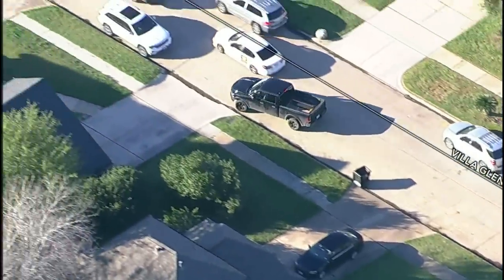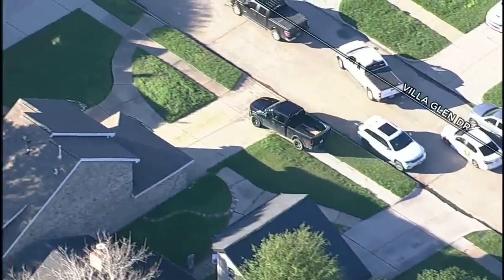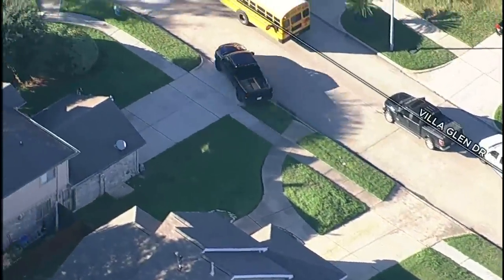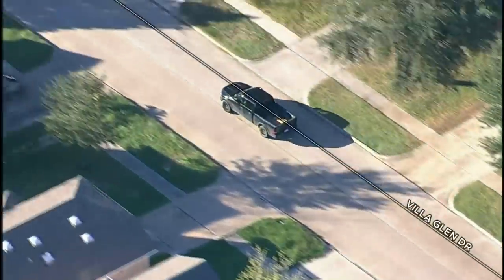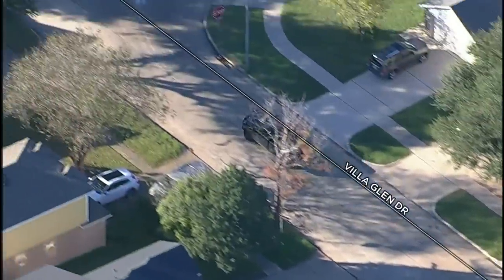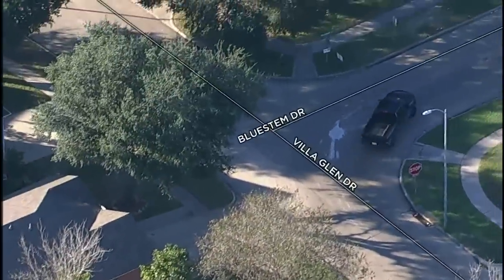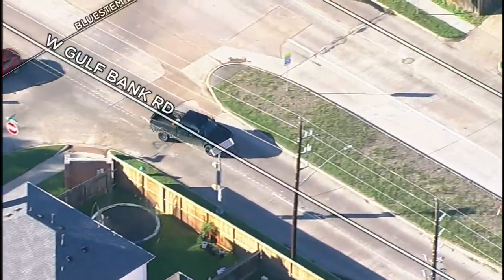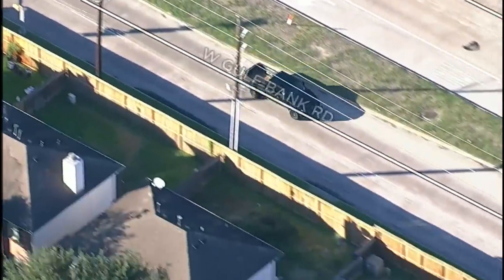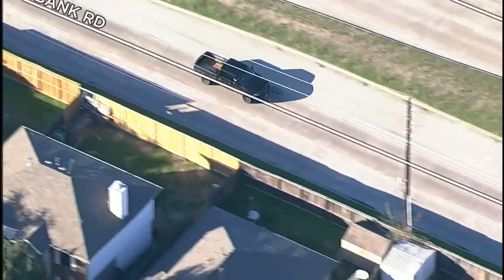We are in SkyEye this afternoon over the northwest part of Houston, through a lot of residential neighborhoods. School has apparently just let out — there are a lot of school buses in the area. That's always worrisome, especially in a police chase like this. We're now on a busy street — this is West Gulf Bank, and it looks like we're heading eastbound on Gulf Bank.